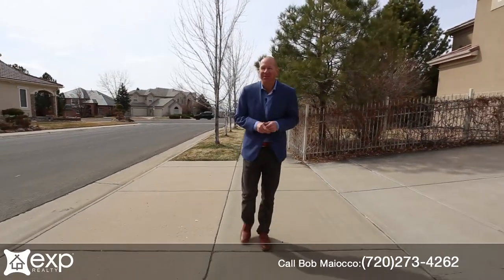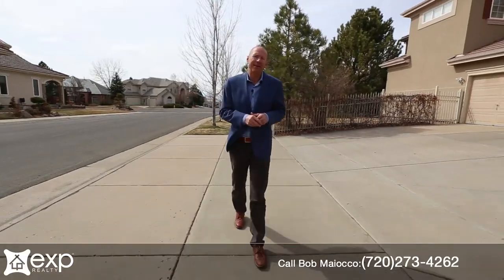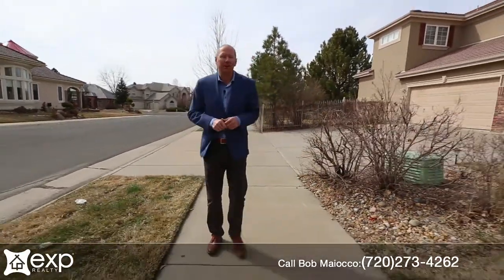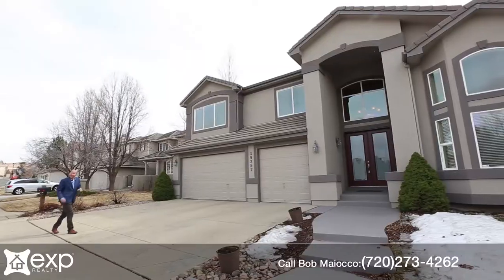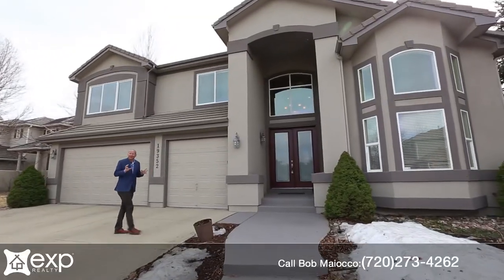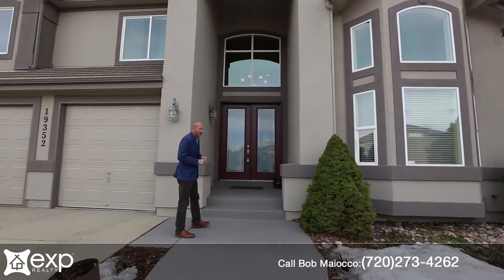It's hard to beat Tuscany South. We've got Cherry Creek schools, lots of great neighborhood trails through beautiful open spaces, and so close to all the amenities. Today I'm going to introduce you to a wonderful home in Tuscany South. It's large and in charge — 19352 East Maplewood Avenue. Let's take a look.